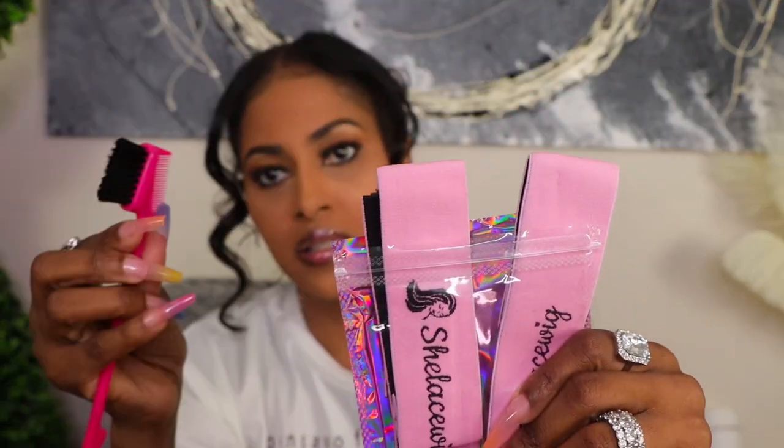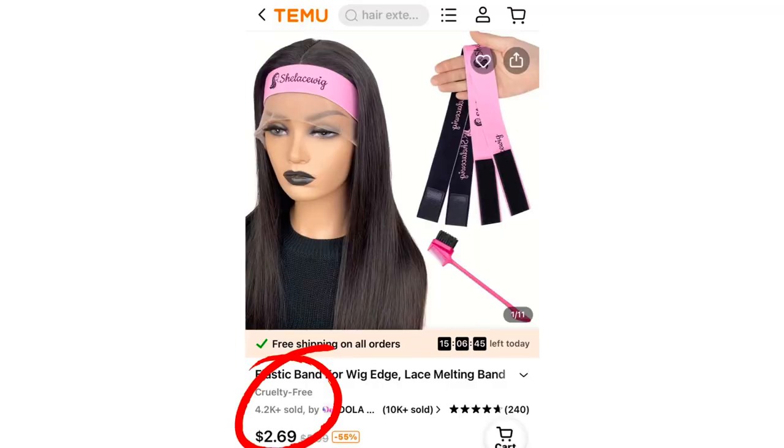This set has an edges brush — you guys know I stay doing my edges — and also what they call a lace melting band. You basically put it around your lace wig. I personally got it to lay my edges because when I do my baby hair or my makeup I put this on to keep my edges in place. If I do decide to put a wig on, I can use it to melt the wig as well.